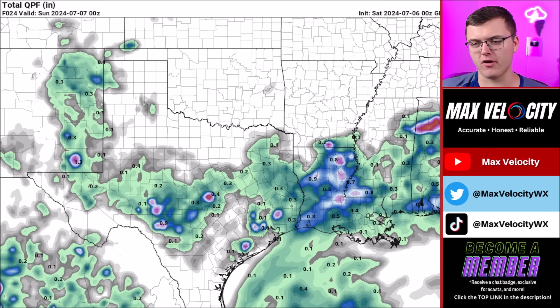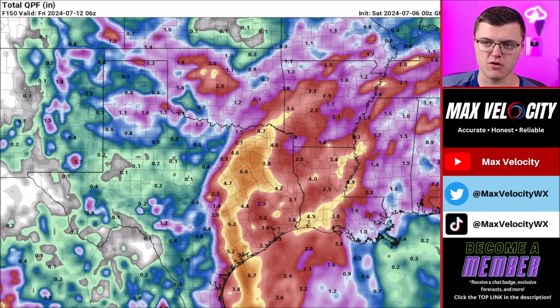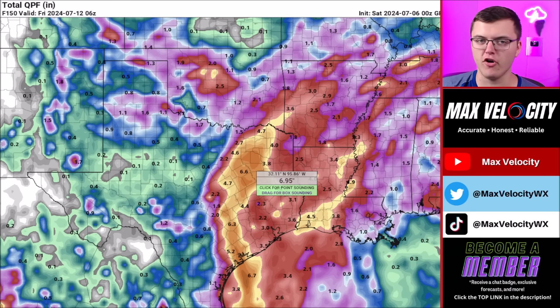I do think the Icon model has a better grasp on both intensity and the overall pathing. The GFS model has an interesting path, but I don't think it's what's going to happen. In terms of the GFS rainfall scenario, if it does stall a bit more, we could easily see many areas picking up over six inches of rain, with some isolated locations seeing up to a foot or more across parts of Texas.